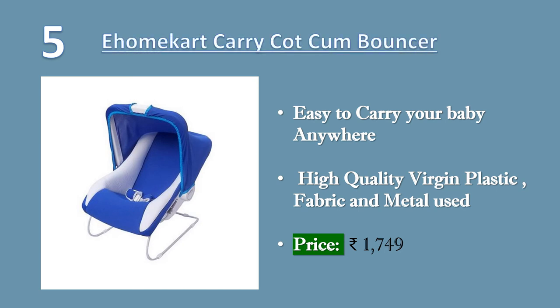E-HomeCourt Carry-Cot Come Bouncer 11-in-1 can be used as a feeding chair, baby chair, rocker, bathtub, carrying, bouncer and baby swing. Great choice of gift — an ideal gift for a newborn baby. Easy to carry your baby anywhere.